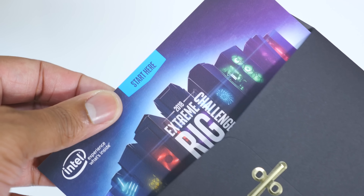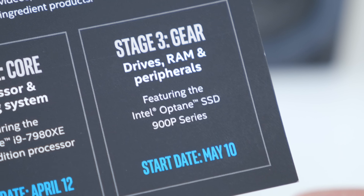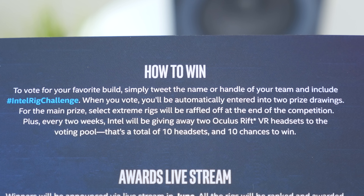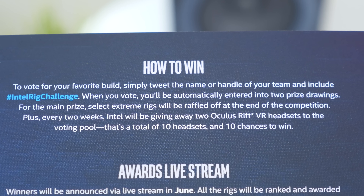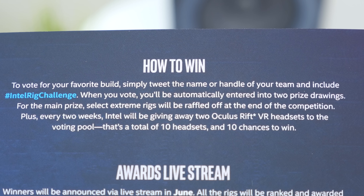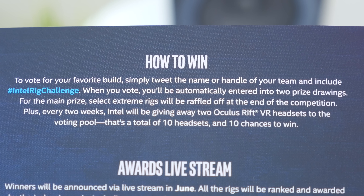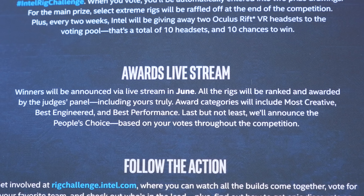There was also an envelope with my name on it. I opened it up and it basically gives you a background on this competition — the processor is one stage, stage three is going to be gear, which is extra stuff like the drives, the RAM, and other peripherals. On the back it tells you how to win, and it's very simple. All you have to do is tweet the name or handle of the team you're going for, and also the hashtag IntelRigChallenge. Once you vote, you're entered into two separate giveaways: a chance to win one of the actual final Extreme Rig builds, and also a couple chances to win an Oculus Rift VR headset. Winners will be announced via a live stream.